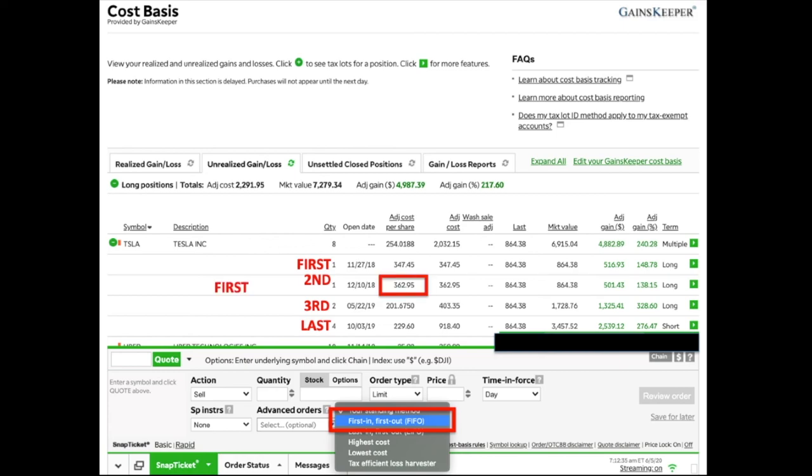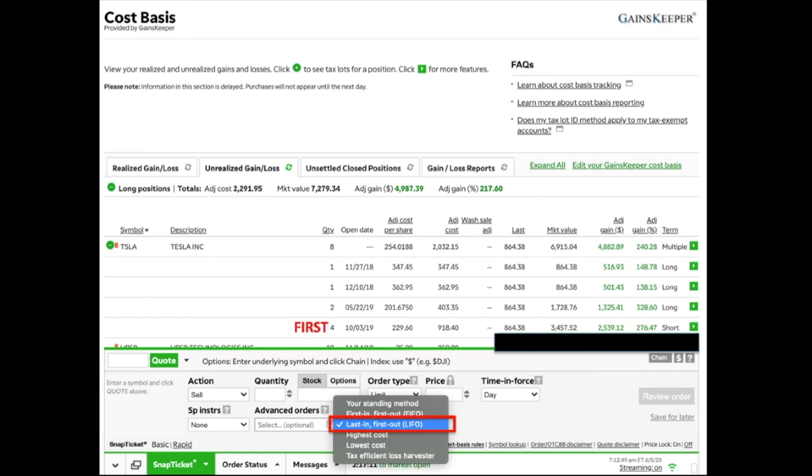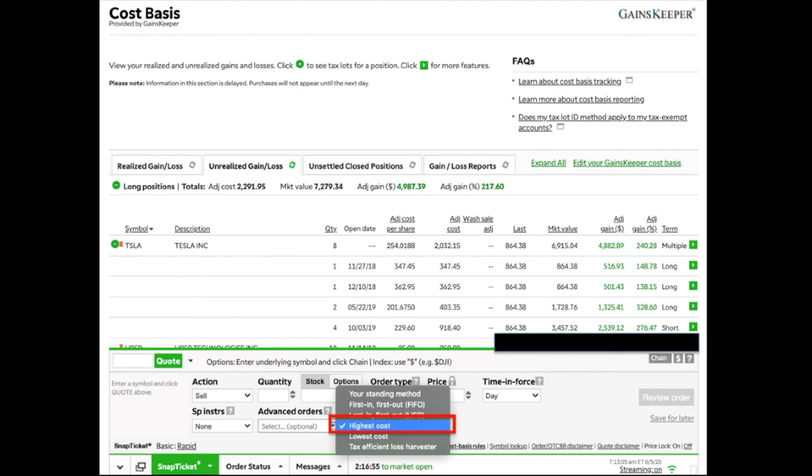I want to sell the share with the highest cost basis first — that was my second purchase into Tesla at $362.95 — and I want to sell the four short-term shares last. FIFO doesn't accomplish this because it would sell the first shares first, not the highest-cost share. Switching to LIFO, those four short-term shares would be sold first, which is also not what I want. So neither FIFO nor LIFO is the right method in this case.